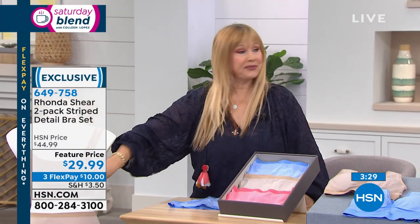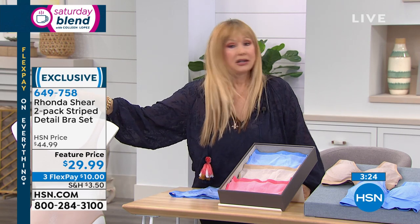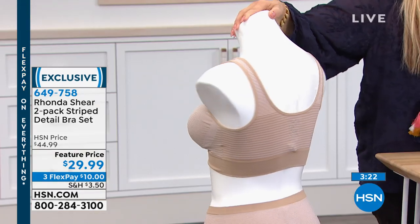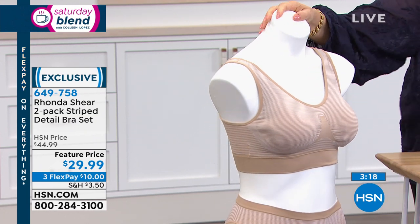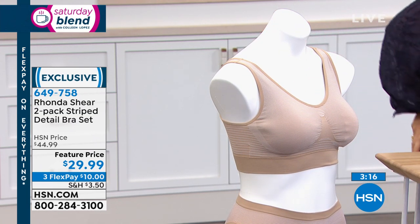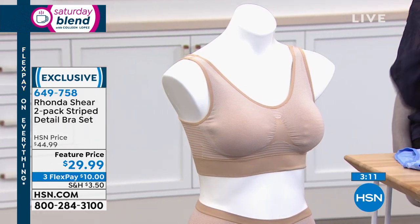So many women are wearing the same old bra, and the reason it's comfortable is because it's stretched out and literally shot. This bra isn't stretched out, but it's so stretchy it's more comfortable than that old stretched-out bra. Women have a whole drawer full of bras but keep wearing the same one because it feels comfortable, even though they're not getting the fit or the support.